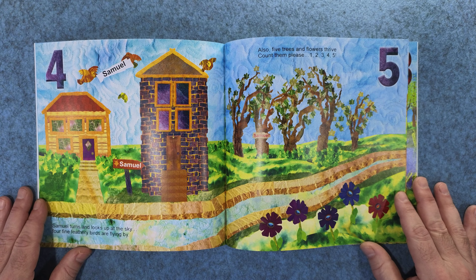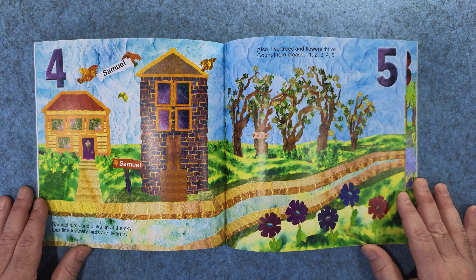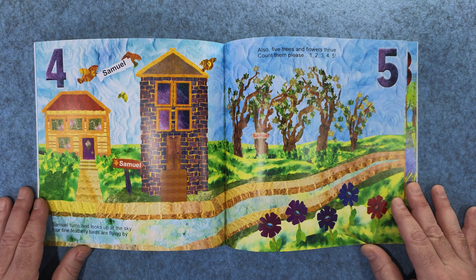Samuel turns and looks up at the sky. Four fine feathery birds are flying by. Also, five trees and flowers thrive. Count them please. One, two, three, four, five.